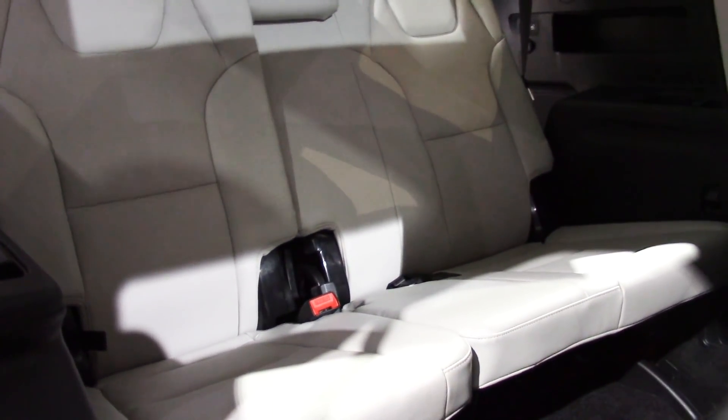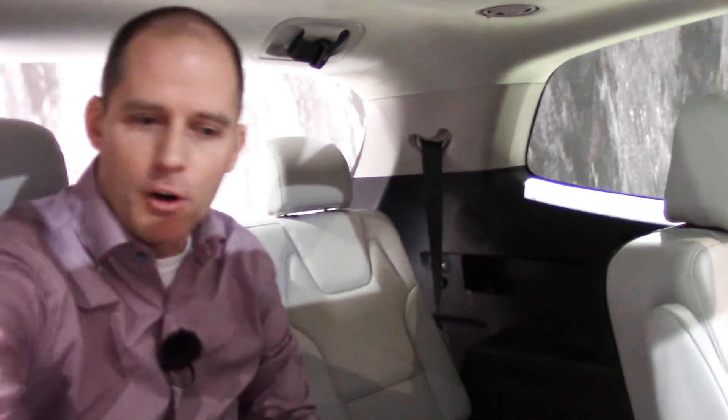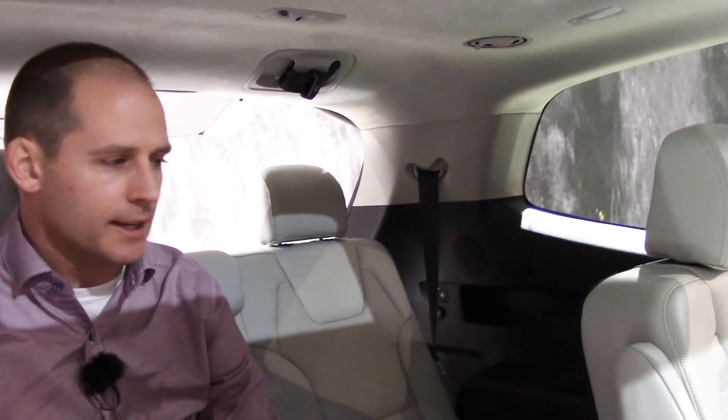The third-row seats are very comfortable — why don't I just hop in for a second. Here I am in the back: it fits an adult, lots of headroom. I'm about six feet tall and I've got plenty of headroom. There are vents back here, little LED lights, cup holders, and a USB port on either side. These centre rows move far enough forward that you can easily get in and out. You're not going to have adults back here for an eight-hour trip, but it's certainly our most roomy SUV to date.